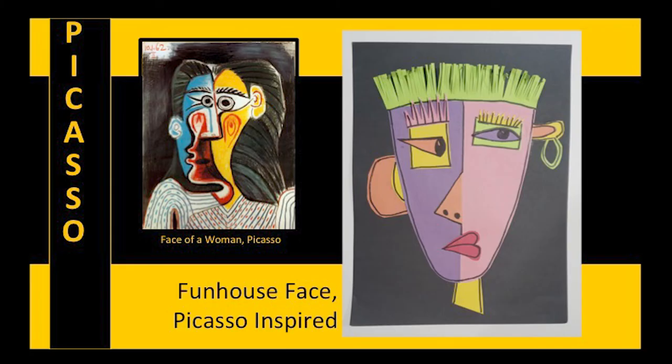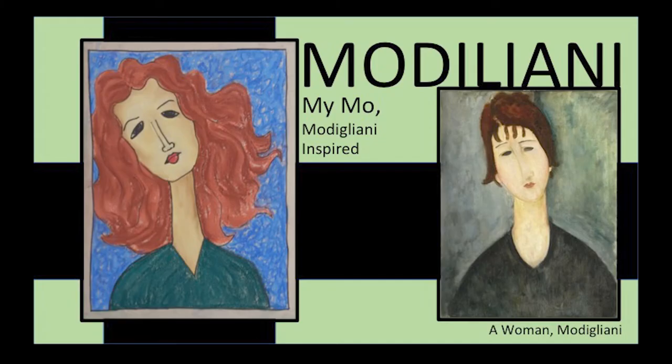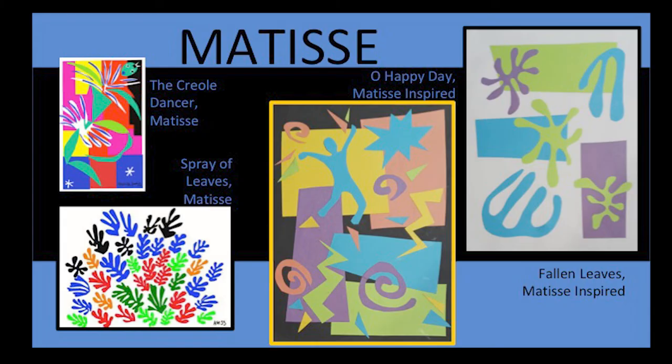We examine several masters: Picasso, Van Gogh, Modigliani, Matisse, and Monet. I cover historical information about each one and a short overview of their style of work, and teach you how to do a painting step by step in their style.